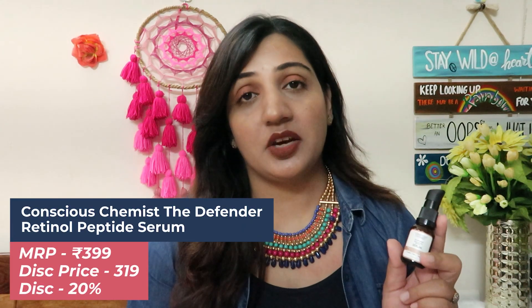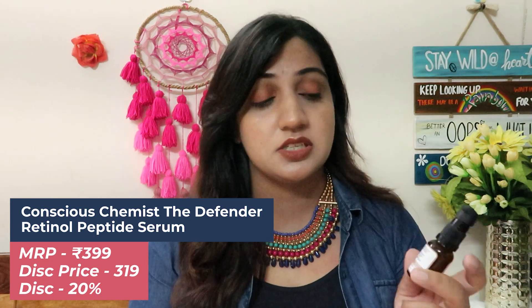Coming back to skincare — this is by the brand Conscious Chemist, this is their Defender multi-peptide retinol serum. This is one of the most effectively formulated serums and I think it will make it to the list of best anti-aging serums of this year in the Indian market. It's an absolute must-have for those with maturing skin. It's priced at 399 rupees, and with around 15–25% discount it comes down to approximately 319–320 rupees. At this price range the quality of a retinol-based serum is exceptional — you should definitely try this.